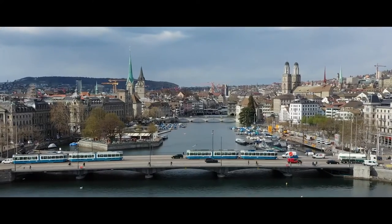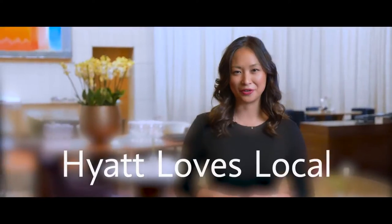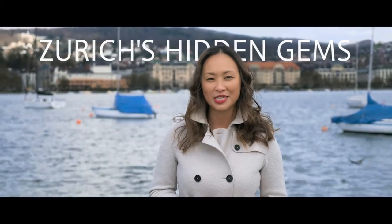Did you know that the most famous leather craftsman is right here in Zurich? Welcome to Park Hyatt Zurich and Season 2 of Hyatt Loves Local. I'm Jennifer Chow, your host, and I will be your guide on our journey to discover Zurich's unique hidden gems. So if you're ready, let's get started.